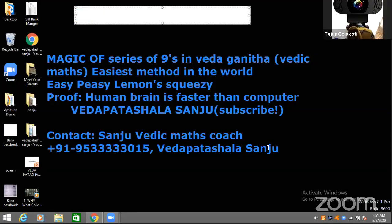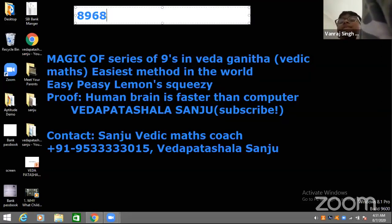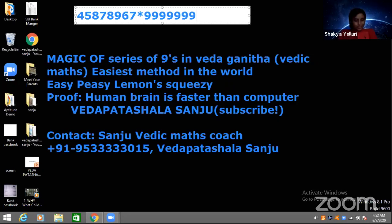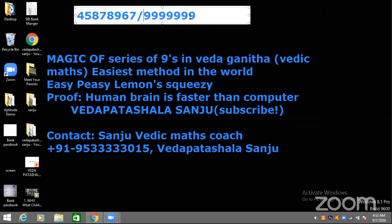Now it's Vanraj's turn. Can I say it with my eyes closed? It's 0.8968. Viewers, please check the answer — you think we are doing comedy? This is our Veda Ganita. That is the power of our Veda Ganita. Aditri, you tell it — 0.45878967.